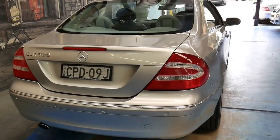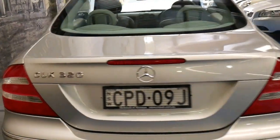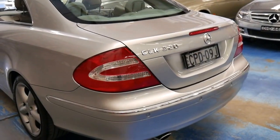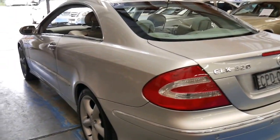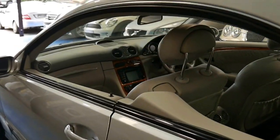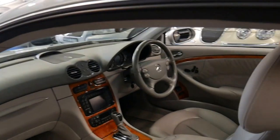The 3.2-litre engine has plenty of performance, it's very reliable — much more reliable than the later 350 — and it's got very good fuel consumption. And the colour combination is just stunning.